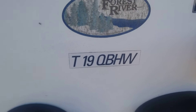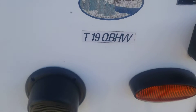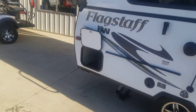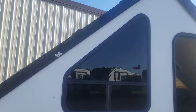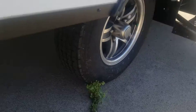Alright, howdy folks! This is a 2014 Flagstaff 19QB High Wall A-Frame that just got traded in. This one is in pretty nice, really good shape — well cared for, easy to set up, and good tread on the tires.